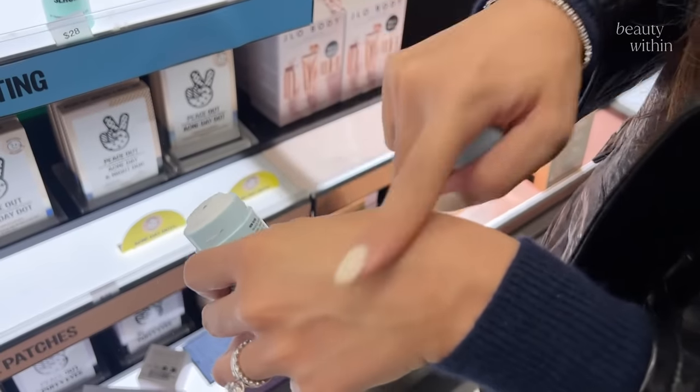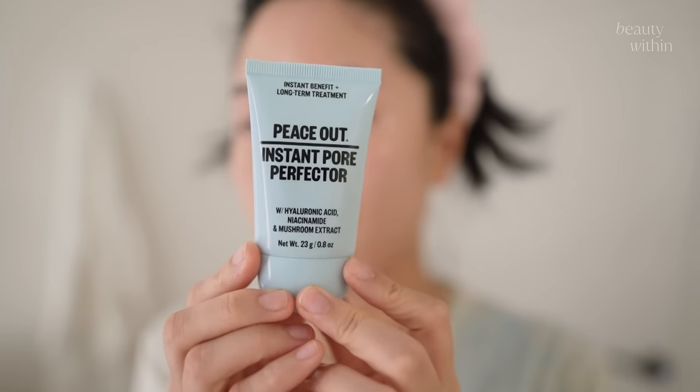Turns out the stick is supposed to be a leave-on spot treatment that you rinse off — like a clay stick. So I dodged a bullet there! I got this guy instead, and I'm wearing it right now and my makeup has not looked better. I've been playing around with a bunch of different primers.